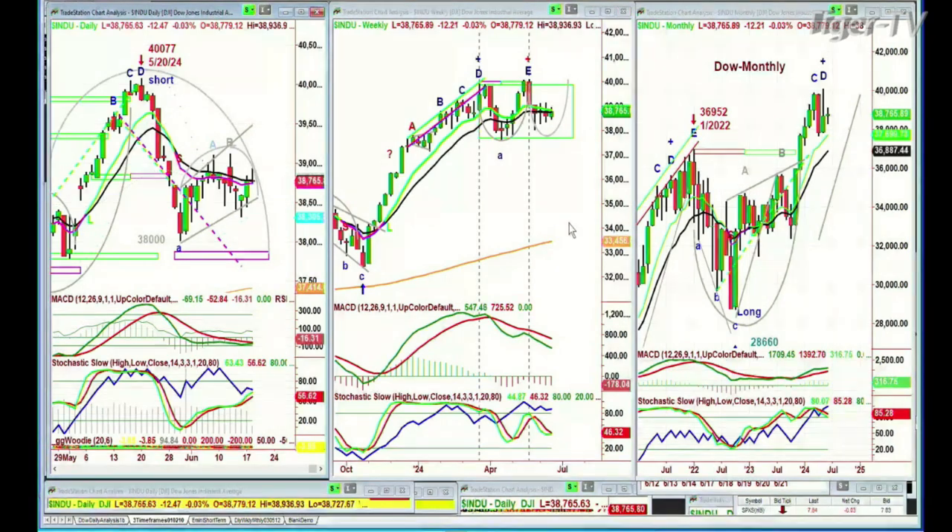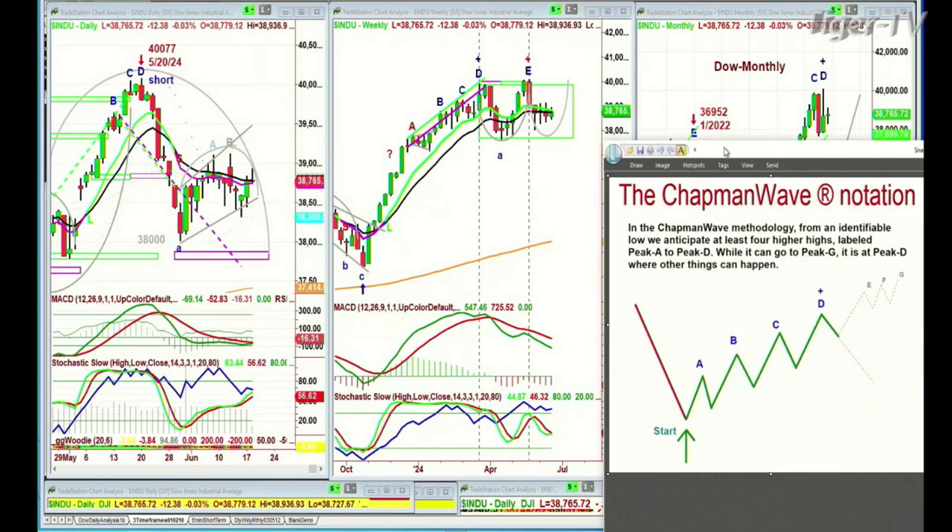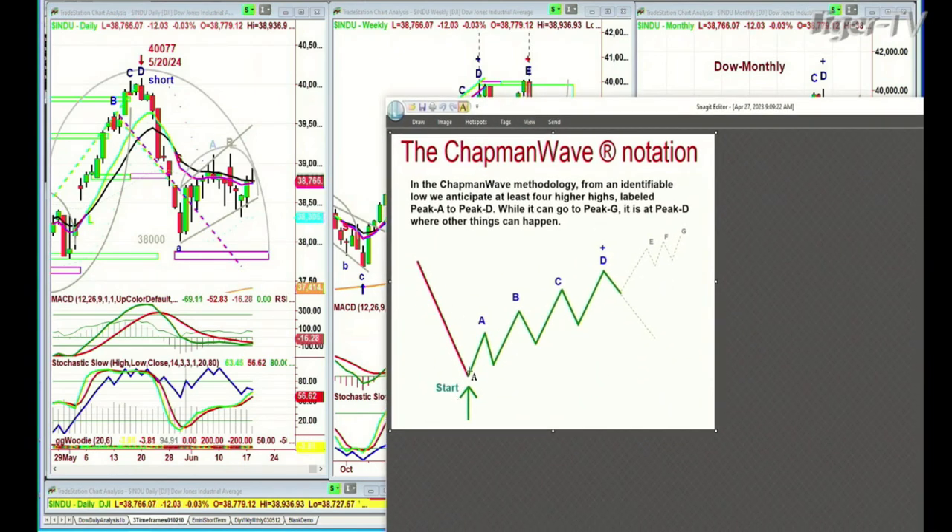I think the correct term should be 'rocketing up' — 'blowing up' could have too many other connotations. So we're looking at the Dow on the left. In the Chapel Wave methodology, the idea is to identify the lowest low bar, see if it goes higher, count each successive higher peak. If it goes to peak B or leg B, you want to see whether or not it's going to upgrade from a buy signal to a buy mode.